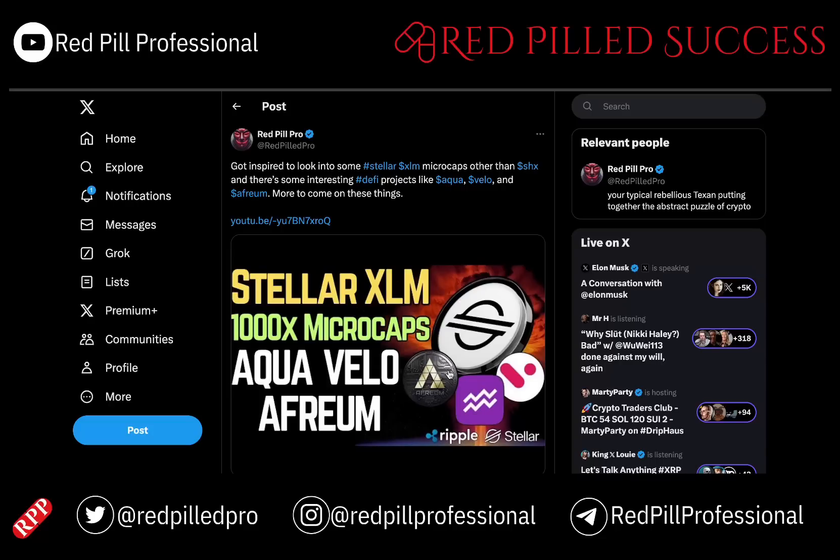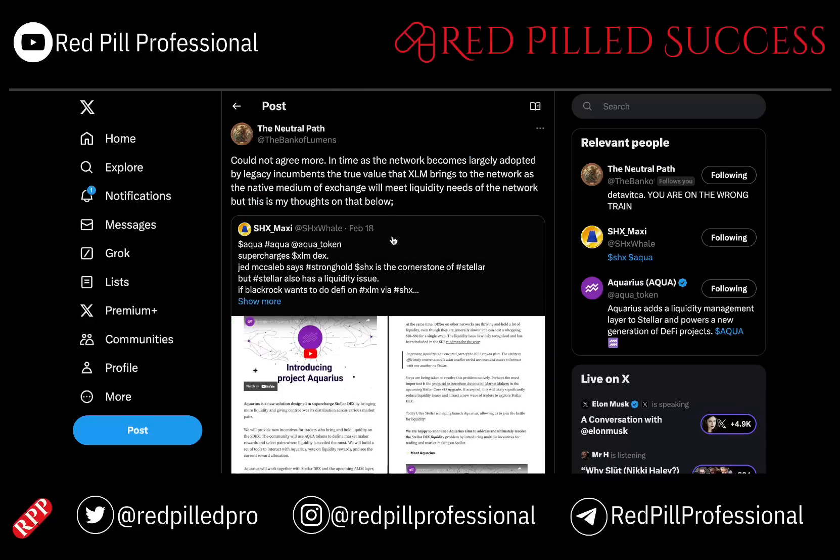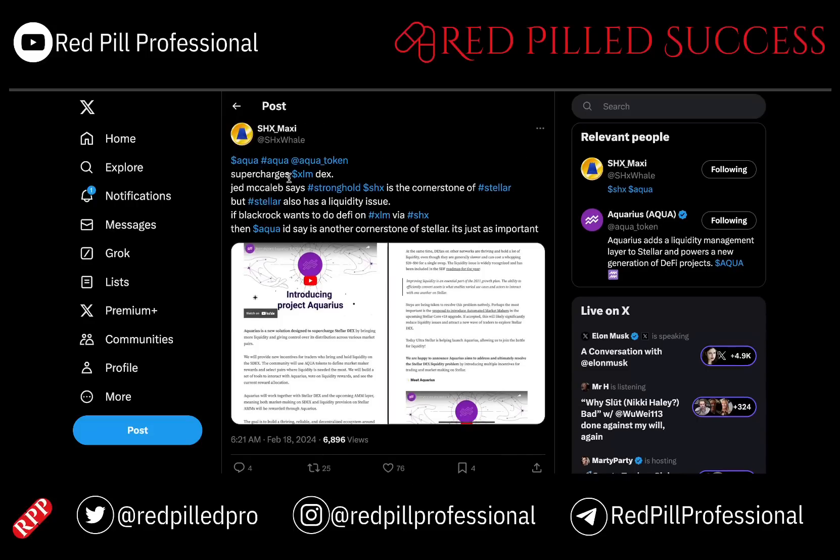I have more on AFRIUM coming up and will also talk more about XXA. The whole point about Aqua is that it is supercharging XLM. Jed McCaleb says that SHX is the cornerstone of XLM, but XLM also has a liquidity issue. If BlackRock wants to do DeFi on XLM by way of SHX, then Aqua could be another cornerstone of XLM. There are ties from BlackRock into XLM and SHX, and I have a lot more content to expand on that point.